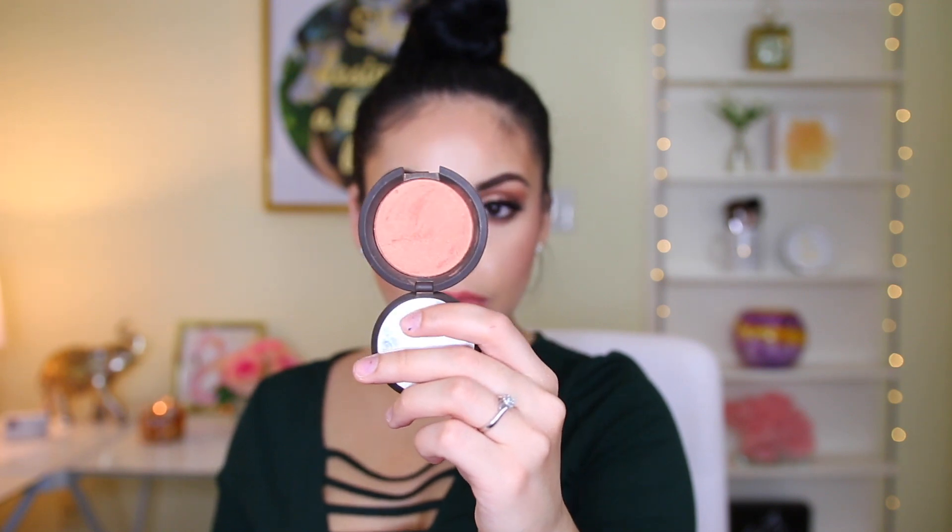Next I have the Becca Mineral Blush in the shade Songbird. This blush is stunning — I don't think I've ever tried such a luxurious formula with a blush. So long-wearing and so beautiful on the face. It's like a peachy, deeper coral color and the formula just glides on so smooth. I want to definitely purchase more Becca blushes. A little bit goes a long way — you tap your brush and literally have to tap off the excess because it's that pigmented. I feel like this shade would look good with so many different skin tones, even if you're super pale. It's one of my go-to blushes because it goes with every makeup look.